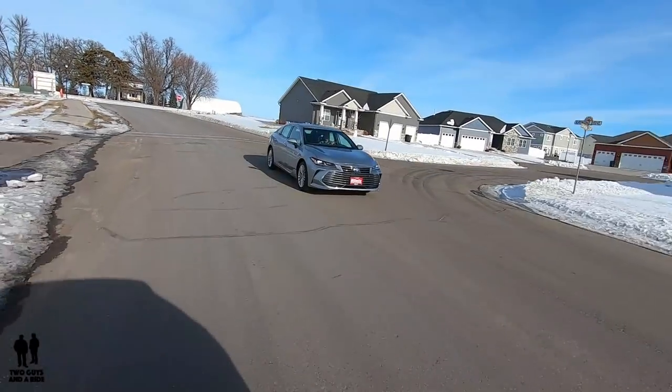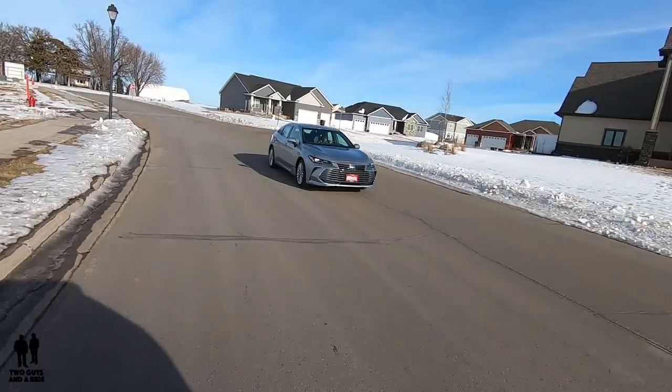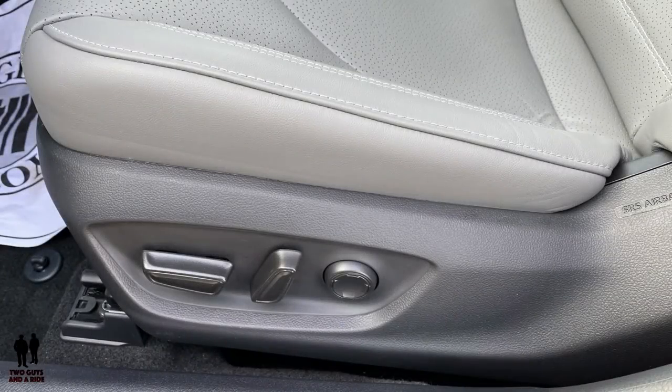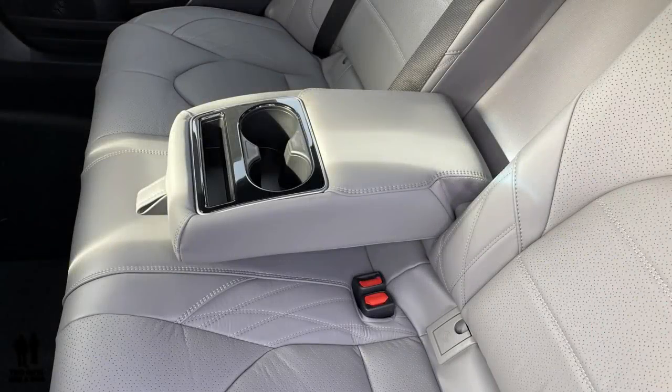I'll let Nathan take over. From sitting in the passenger seat while Rob was driving, it is an extremely comfortable ride. It is quiet and very comfortable. The seats are nicely designed — very, very comfortable seats.